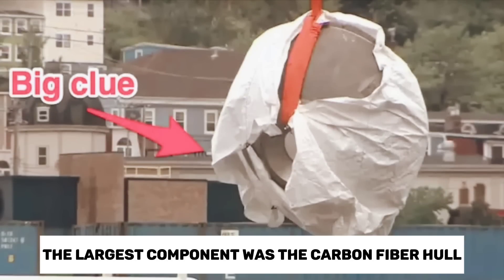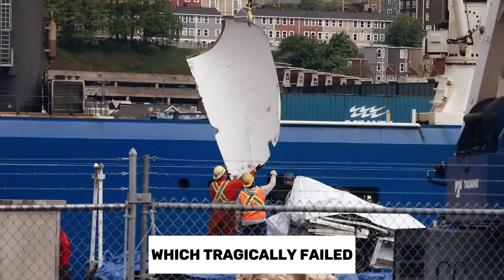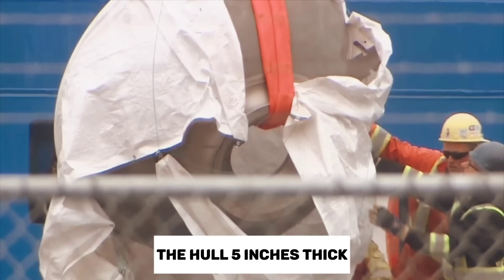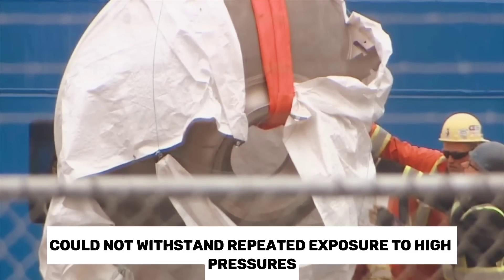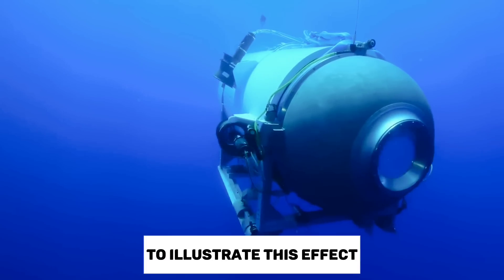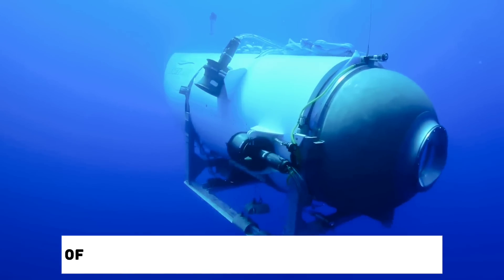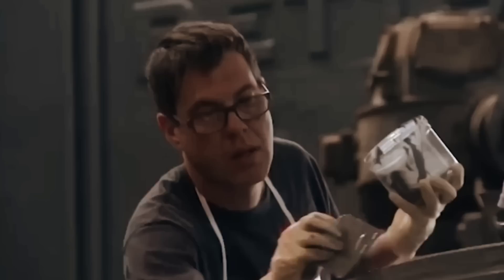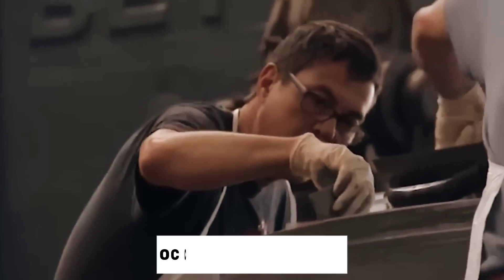The largest component was the carbon fiber hull, which tragically failed and resulted in the loss of all lives on board. The hull, 5 inches thick, could not withstand repeated exposure to high pressures and imploded during the seventh dive to the Titanic. Here's a demonstration of a railroad tank imploding under a vacuum due to the difference in pressure — the implosion of the Titan would have likely occurred even faster.